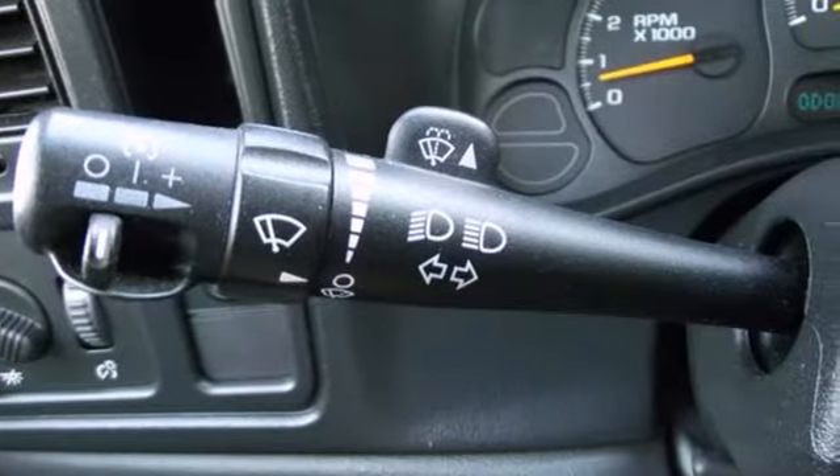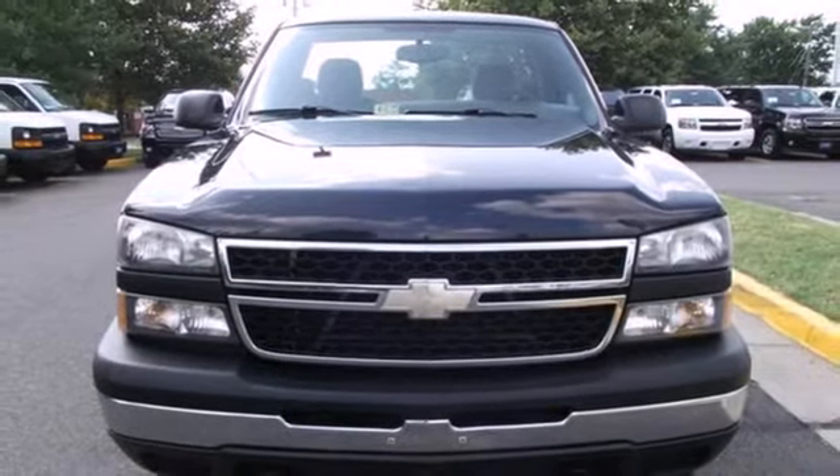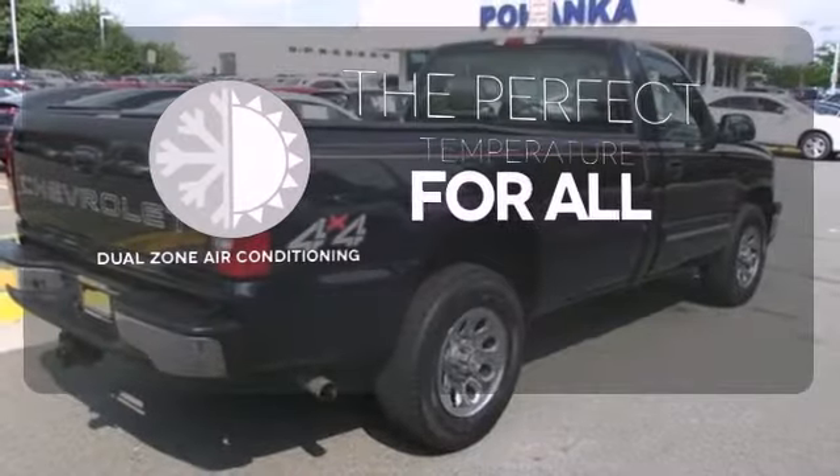Inside the spacious cab you'll find a multi-speaker stereo sound system, dual zone air conditioning, and multiple power outlets. It's too hot, it's too cold — not anymore with the dual zone air conditioning.